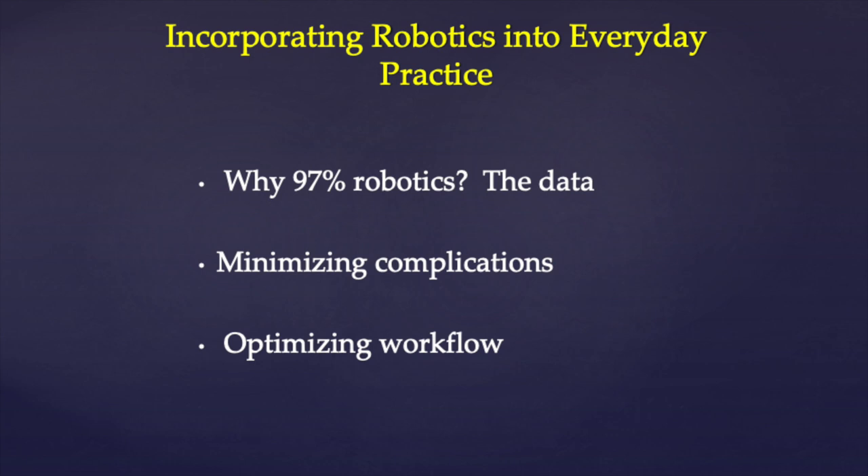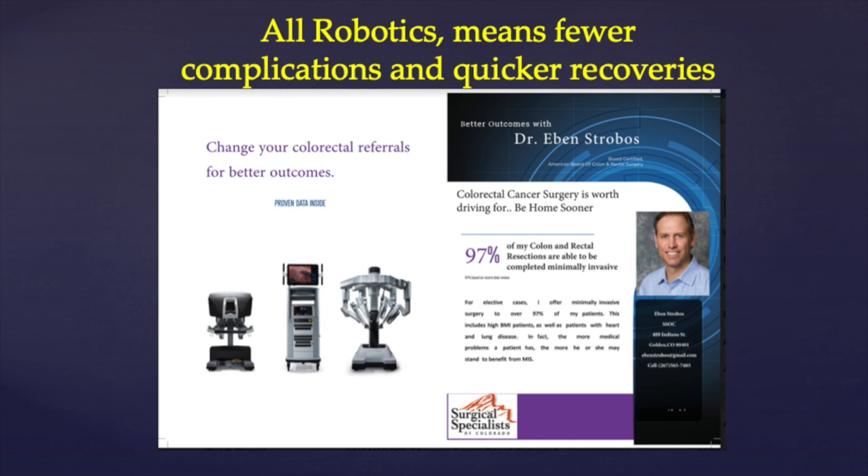Basically, this is about how do we reduce complications, make our lives easier, have our patients' lives be easier. How do we optimize workflow in the OR? And finally, how do we achieve a 97% robotic rate — that's doing difficult cases robotically.